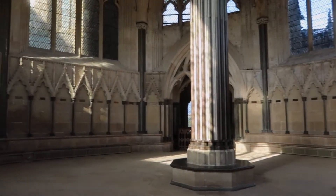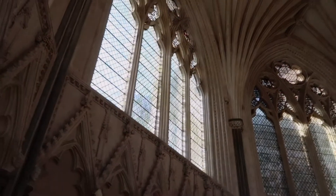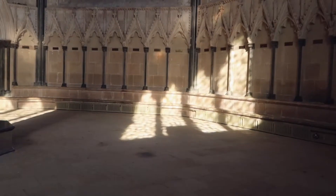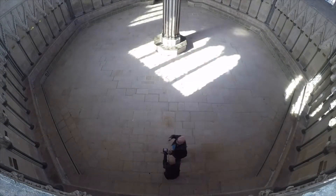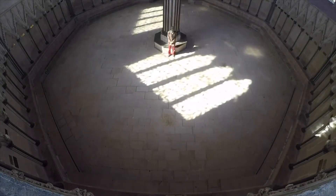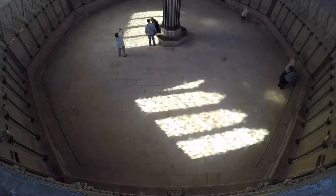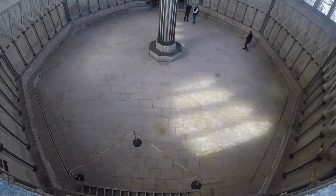One of the most awe-inspiring spaces in the cathedral is the chapter house. This is an octagonal chamber located on the north side, and it's where we decided to put the installation. Its huge windows allow the sunlight to shine through from every direction and to fill the octagonal space. 'As Above So Below' is inspired by these beautiful unexpected moments of sunlight tracing its path and responding with music.